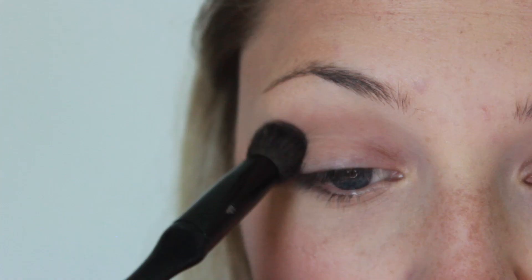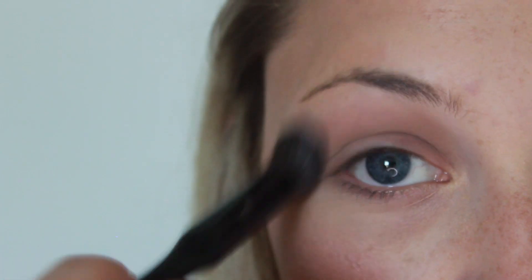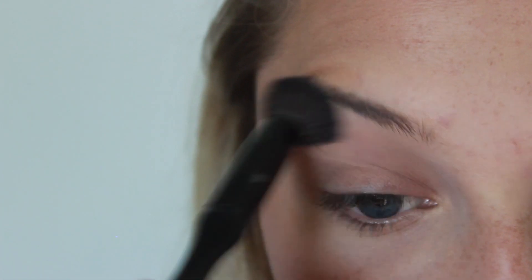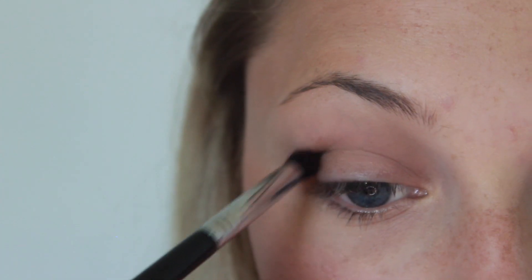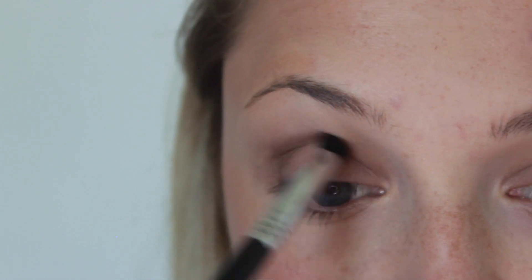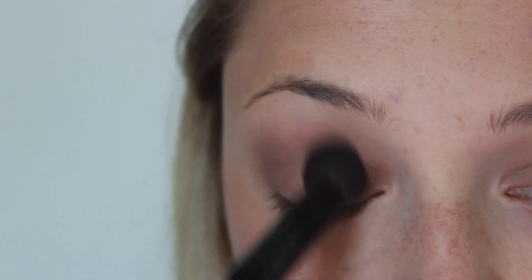Moving on to my crease shade, I'm going to start with the Hard Candy Naturals palette that I've shown on my channel before. I'm going to apply this into my crease and then blend it out with a firm brush. Then I'm taking the crease shade from my new favourite palette — it's actually from Wet n Wild and I got it at Rexall for like $4. I'm using the crease shade with a crease definer brush and just blending that outward with a firm brush again.